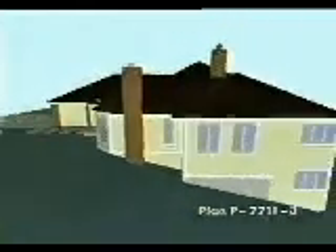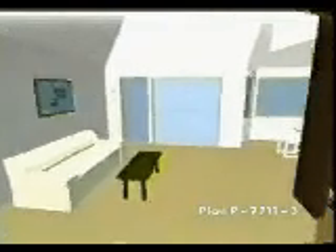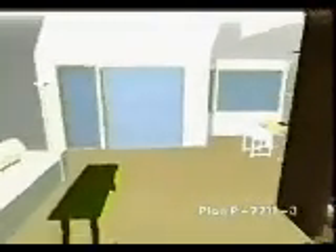Tired of all those stairs in your two-story home? Climb no more in this dazzling ranch design featuring all the rooms and spaces of the traditional two-story, but the convenience of a single story. The family room flows into the breakfast nook and bright kitchen with cooktop island and built-in desk.